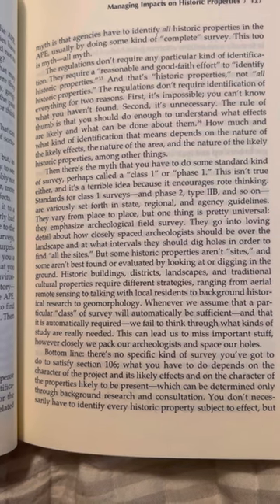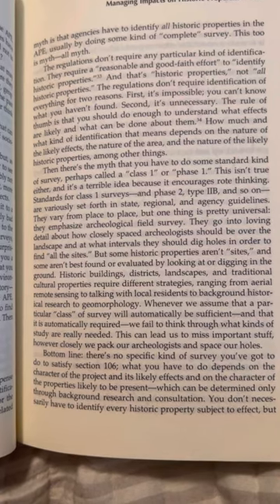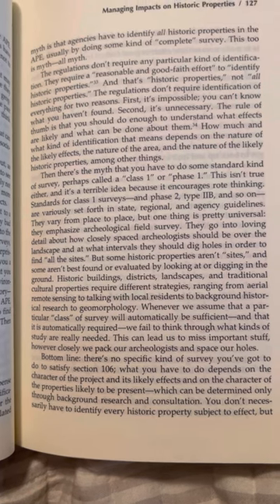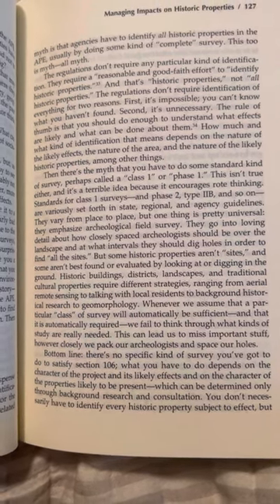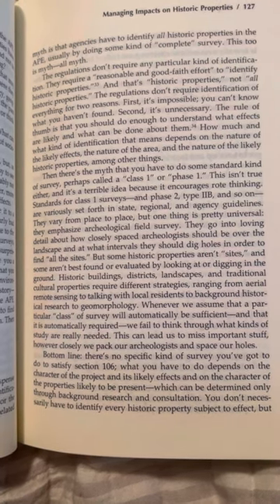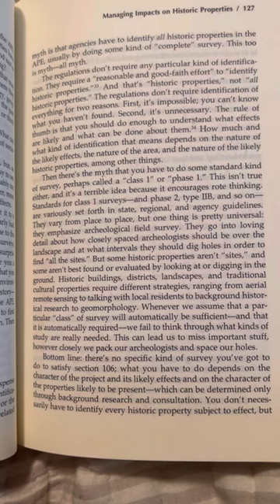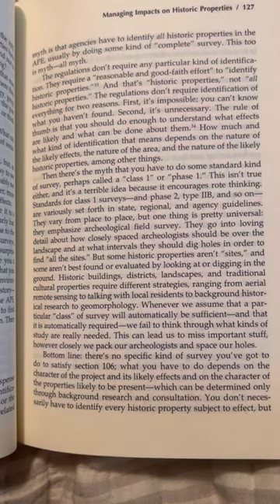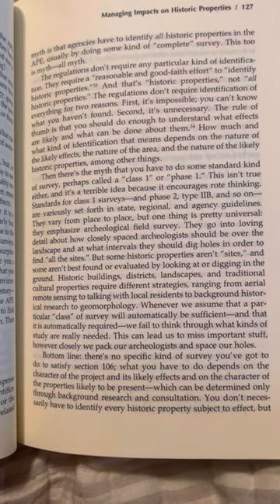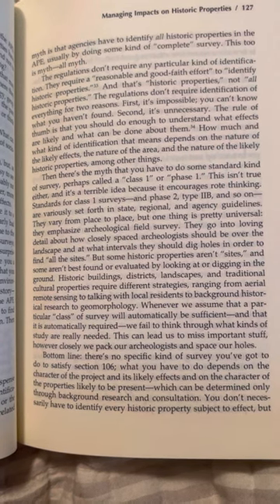Standard Class 1 surveys and Phase 2, Type 2B, and so on are variously set forth in state, regional, and agency guidelines. They vary from place to place, but one thing is pretty universal: they emphasize archaeological field survey. They go into loving detail about how closely spaced archaeologists should be over the landscape, and at what intervals they should dig holes in order to find 'all the sites.' But some historic properties aren't sites.